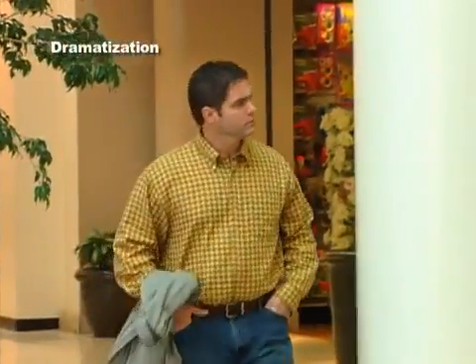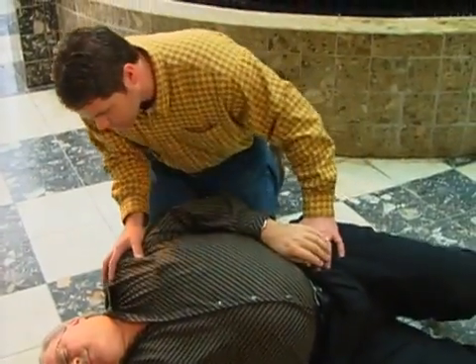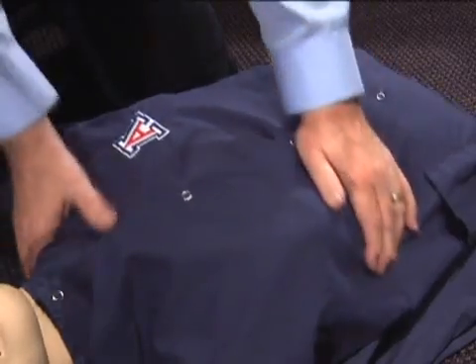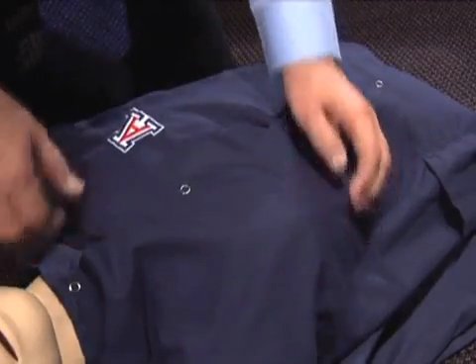If you witness someone collapse from sudden cardiac arrest, taking prompt action could save their life by following these simple steps. First, place the person on their back on a hard surface. Check for responsiveness by shaking and shouting at the person, or rubbing their chest bone hard with your knuckles.